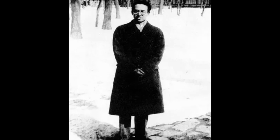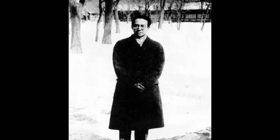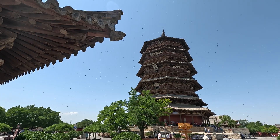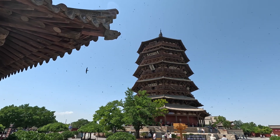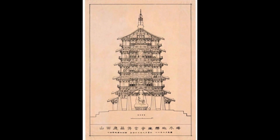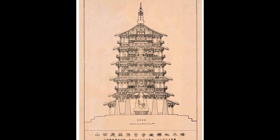In 1933, when the famous Chinese architectural historian Liang Sicheng saw the wooden tower for the first time, he used an English word to describe his feeling: "overwhelming." After careful measurements, he and his colleagues drew this sketch.